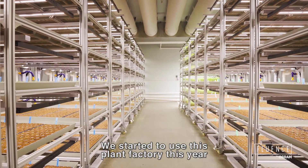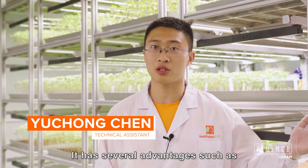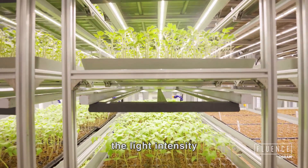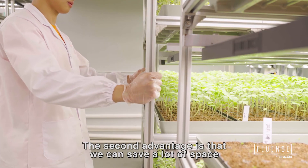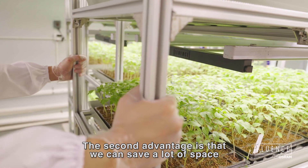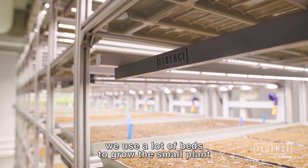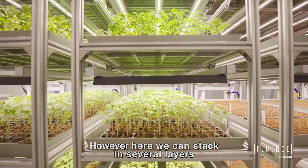We started to use this plant factory these years. It has several advantages. The first is we can control the environment ourselves, including the temperature, light intensity, CO2 concentration, and humidity. The second advantage is that we can save a lot of space because in a traditional nurturing house we use a lot of beds to grow small plants, but here we can stack in several layers.